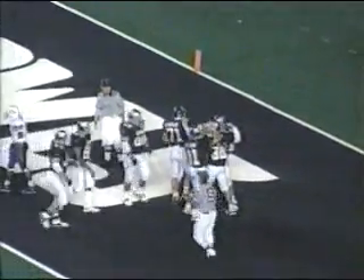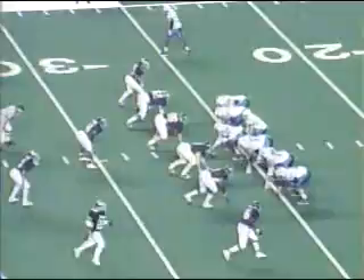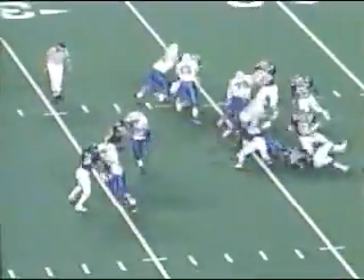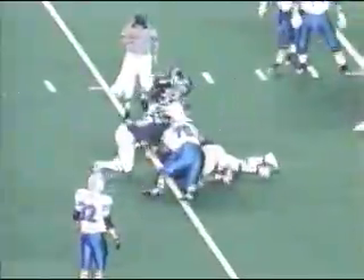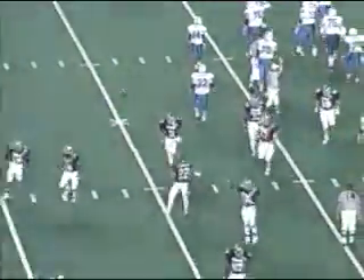It's 6-0. Rice are the wide receivers. Slot formation to the left for BYU's second and 10 from their own 26. They're going to give it to McKenzie — fumble! Rice has it. Rashad Reynolds recovers, and Rice has it at the BYU 29.